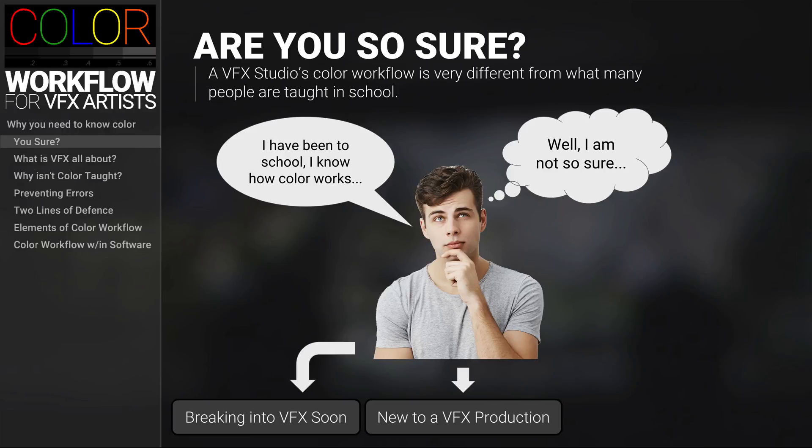When you go online and try to find answers, the information is so fragmented and no one explains the whole process. And you can try to get some help from the people that you work with, but they're really busy and don't have a lot of time to help you out. I know it can be crazy frustrating to be a new artist in visual effects.